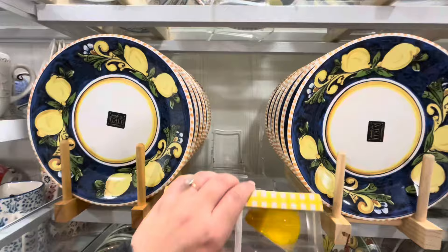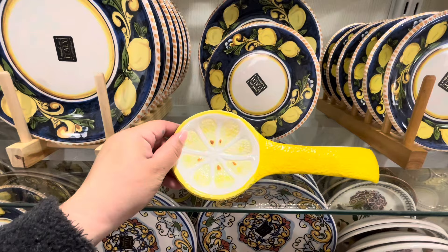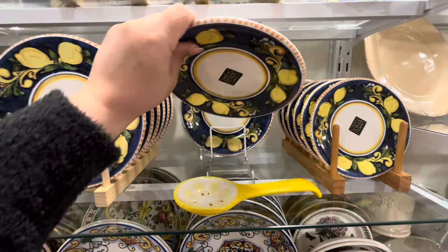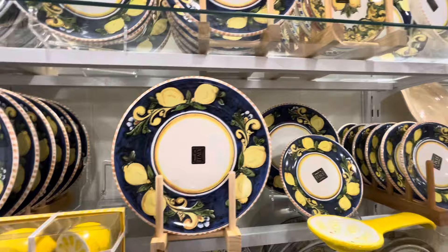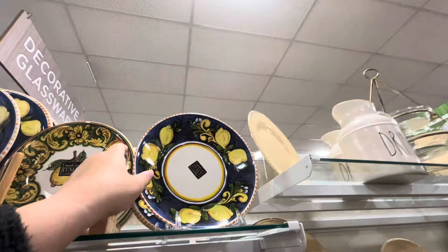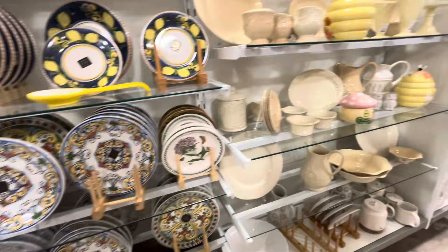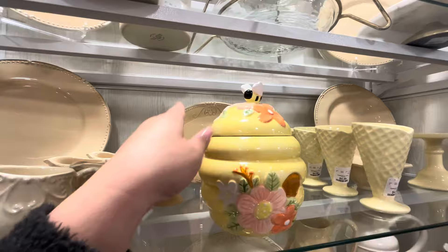Even more lemon stuff! Salt and pepper shakers are $8 — one is sliced. A lemon spoon rest is $5.99 with great texture like lemon skin, made in Italy. There's a little plate for $5, a bigger one, and a deep bowl also for $5. They also have prints made in Italy. And look at this adorable honeycomb cookie jar for $12.99 — perfect for spring and summer!